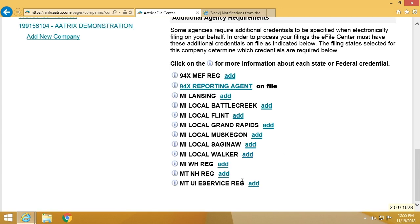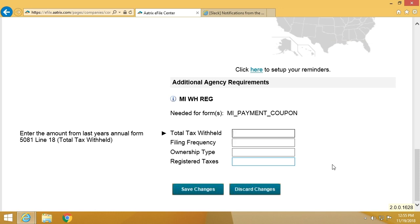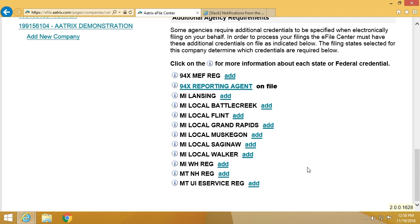In some cases, it may be a little more involved. If we look at the Michigan withholding requirements, we would need the total tax withheld from the previous year, your filing frequency, your ownership type, and the registered taxes. In some cases, it will be a combination of information.